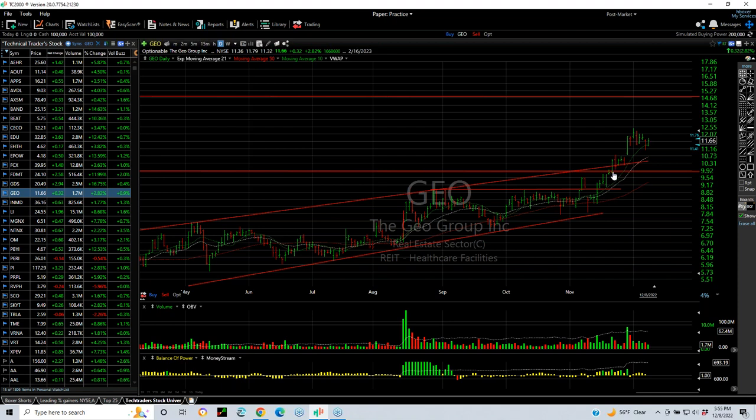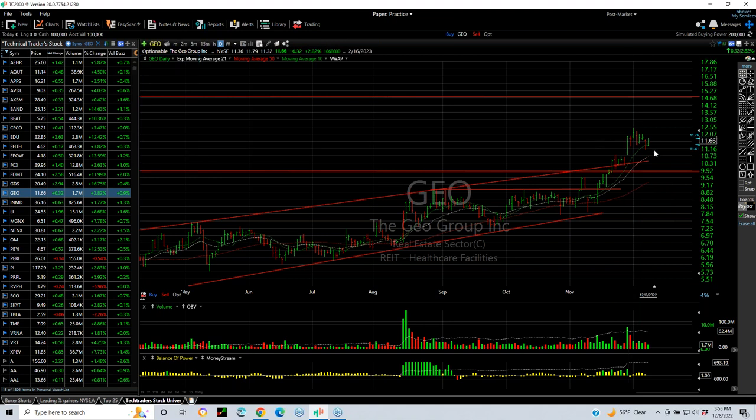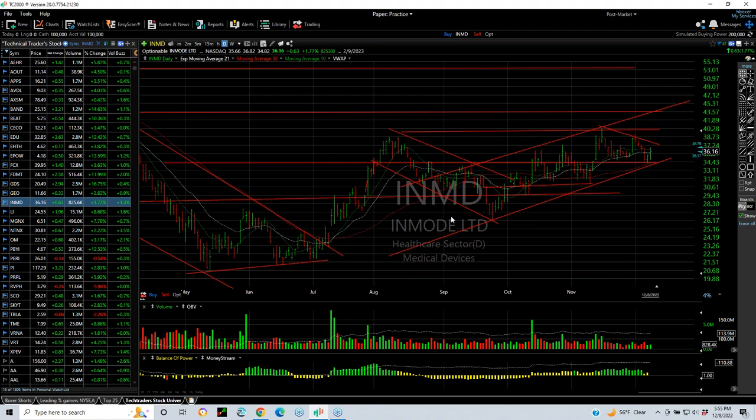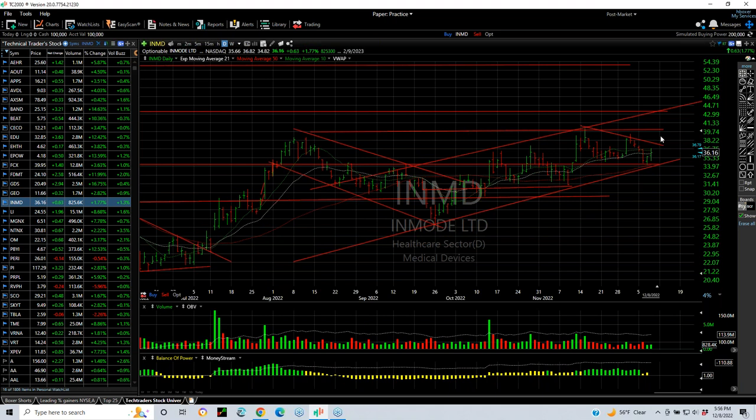GEO popped. We put a swing on it, then it ran up for a few days for about three points, and now it's pulled back on a beautiful flag. Next target is 13.5 and 14.75. IMMD has been a several-month-long swing now. It's acting great — I like the way it's channeling up and consolidating. Targets are 40 and 44.